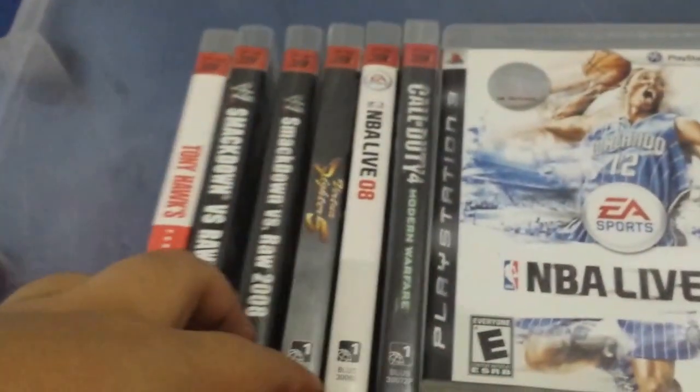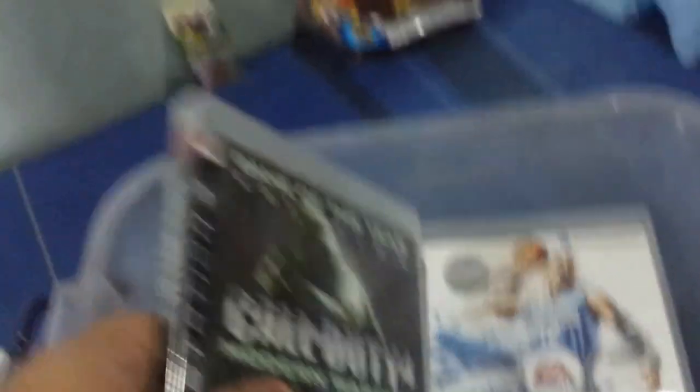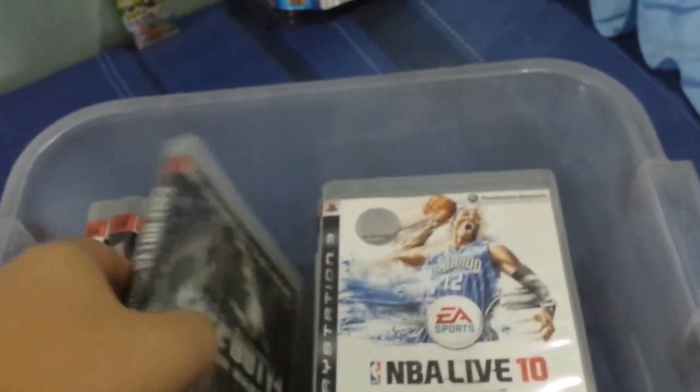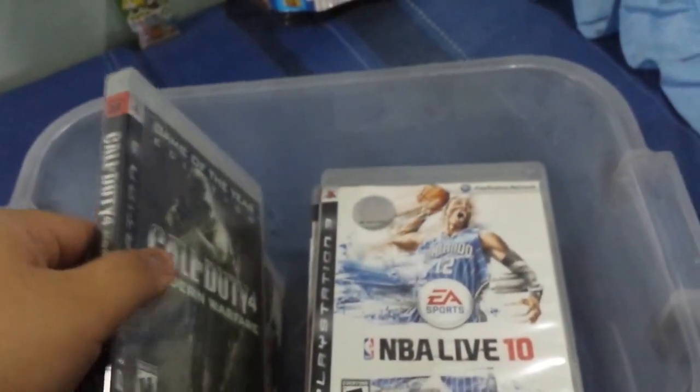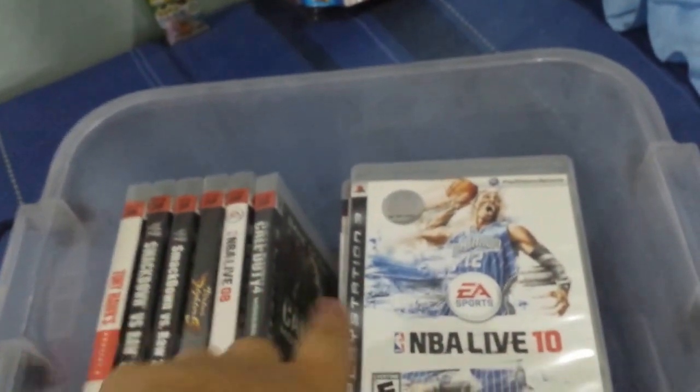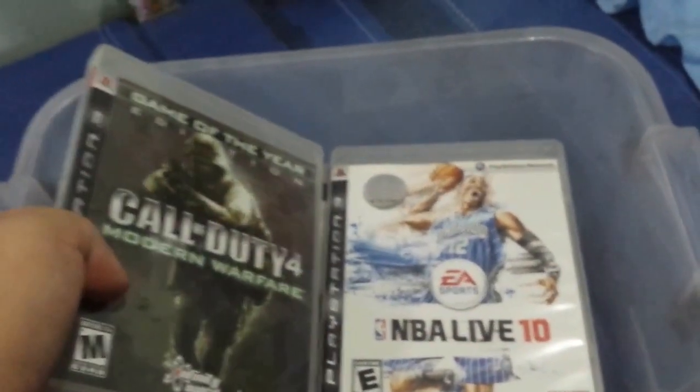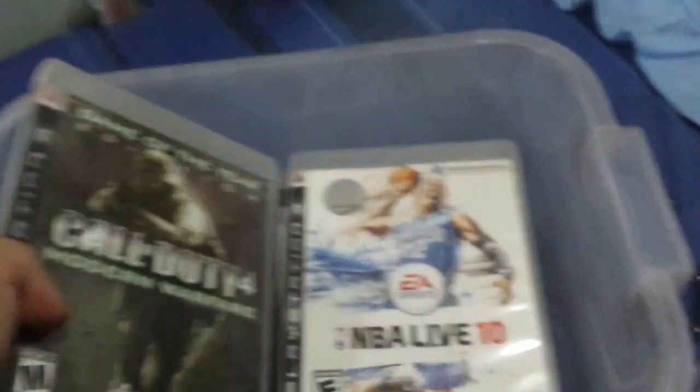Second box, which houses a little bit more of my older games — as you can tell by NBA 2010 there. Here's something interesting: I have the first Modern Warfare sealed. Funny story — when we went to the States, 2007 I think, I asked one of my friends there to buy me Call of Duty Modern Warfare 2. Maybe he misinterpreted me and thought I wanted both Modern Warfares, so he got me this one too — the Game of the Year edition. Still sealed after all these years.